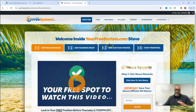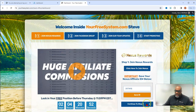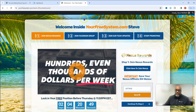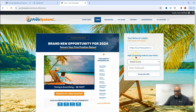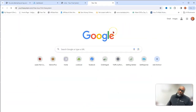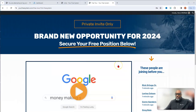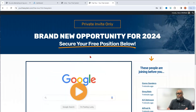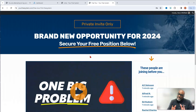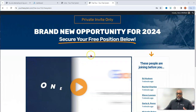Let me show you the opt-in page so you can see what it looks like at the beginning. This is the page you'll see when you click the link below. It's a brand-new opportunity in the format of all these other MLMs — and this format seems to be actually bringing in a lot of people. It has your video and shows people who are joining, like a power line.